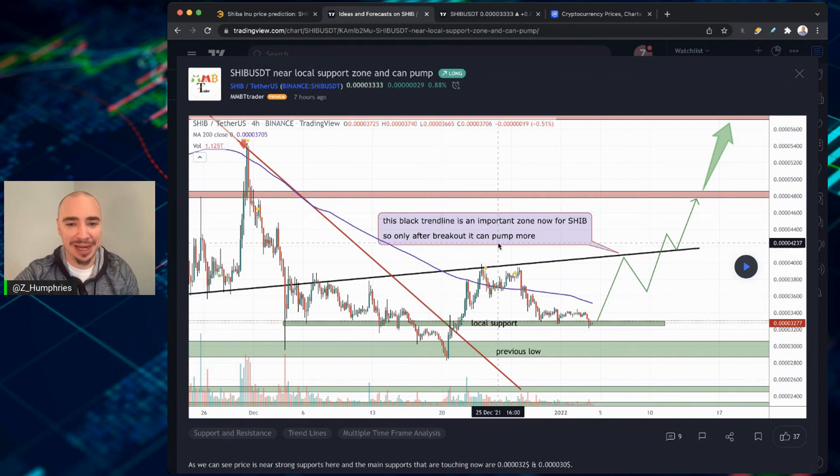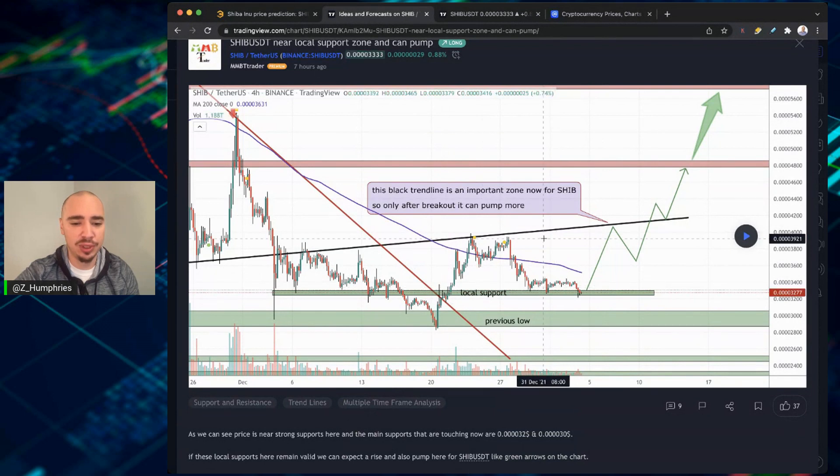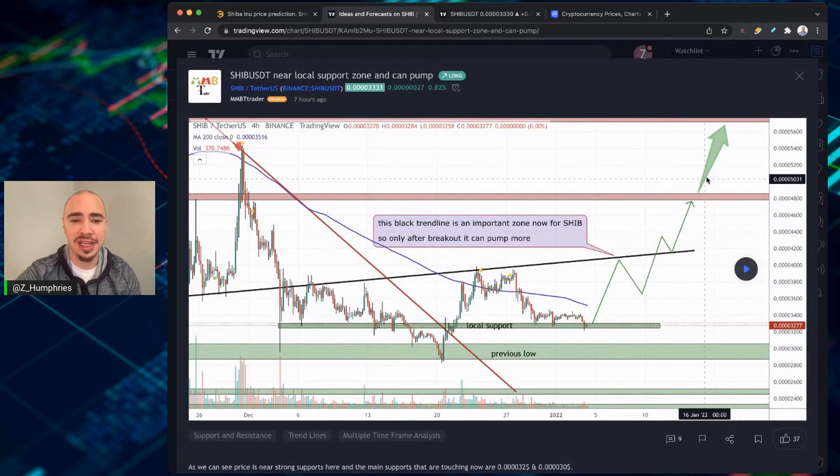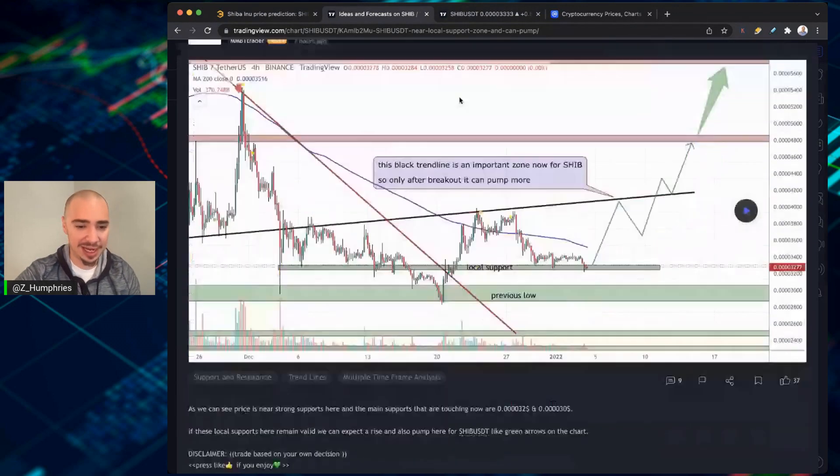This black trend line is an important zone now for SHIB — you can see this black line going straight across the screen. The price is nearing strong supports here, and the main supports now hitting are the 3-2 and 3-0 level. Here's your local support line, this green line down here. If we can hang in here and hover on this local support line, we could be in store for a rise and also a pump for SHIB, like the green arrows on the chart suggest. This would get us back into the high fours and maybe even into the low fives — going back to late November, this is where we were on the heels of Kraken listing Shiba Inu.